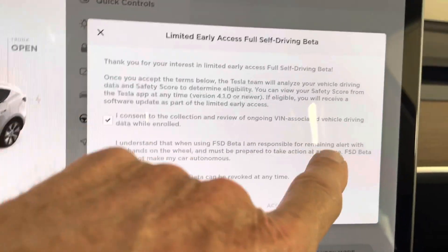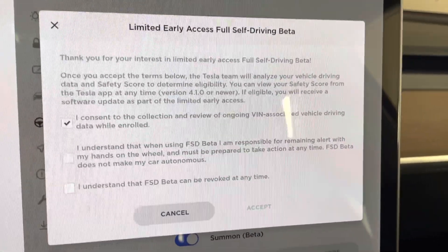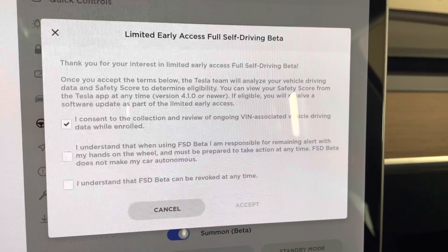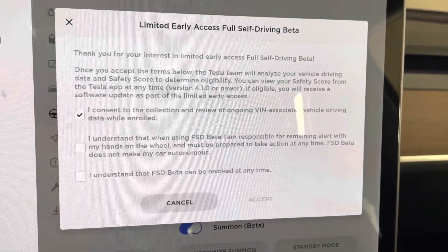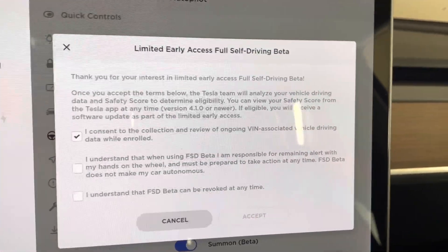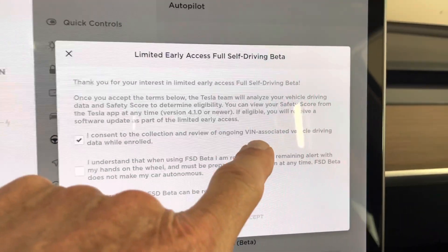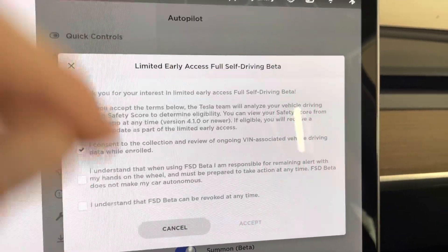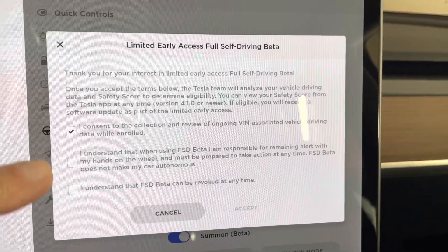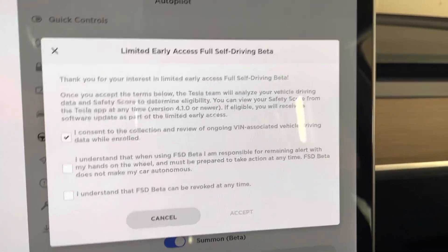I consent to the collection and review of ongoing VIN-associated vehicle driving data while enrolled. This is part of a video I did a couple of days ago — this is the reason why they couldn't pre-fetch your data because Tesla has to anonymize your data as it's being collected over the air for data privacy issues. So this first consent is really important — it's basically saying that your car's VIN information is being sent back to them specifically. And I'm sure when you get Tesla insurance in California and soon Texas and New York, you are doing the same thing. So they're collecting your data now specifically for your car.